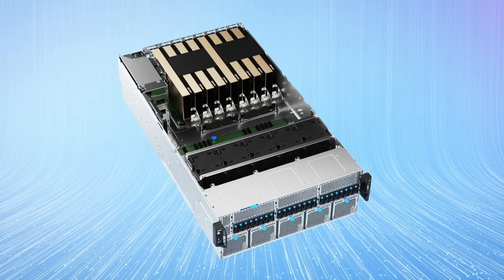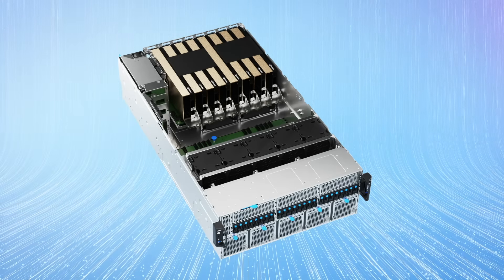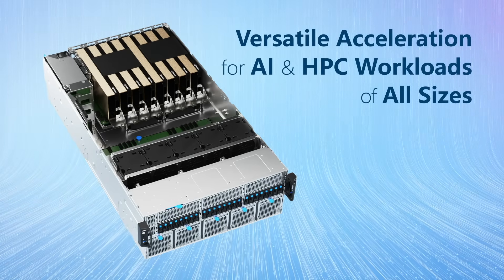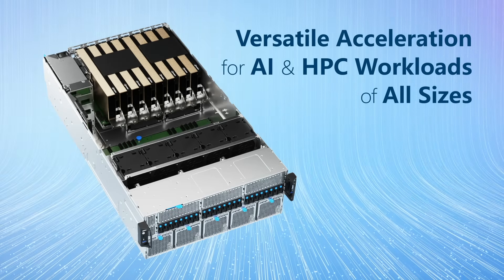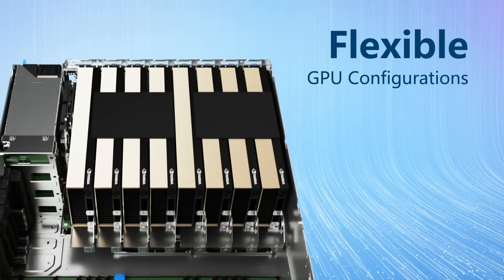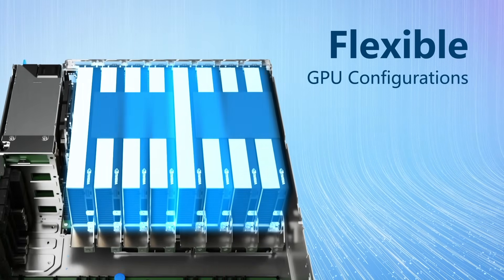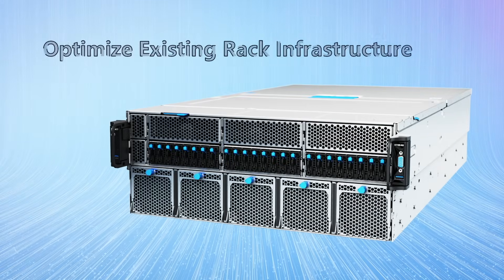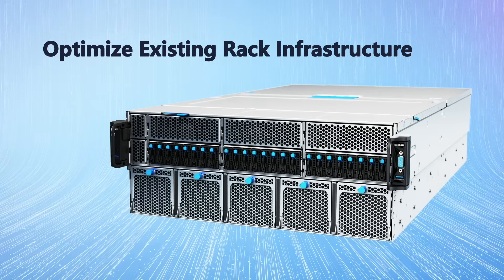The D75E4U is particularly suited for organizations seeking low-power, air-cooled enterprise rack designs. It delivers versatile acceleration for AI and HPC workloads of all sizes, making it ideal for enterprises prioritizing efficiency and scalability. With flexible GPU configurations of 1, 2, 4, or 8 GPUs, customers can maximize their computing power in compact spaces and optimize their existing rack infrastructure to meet specific performance requirements.